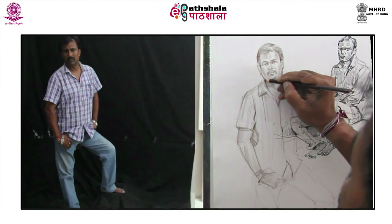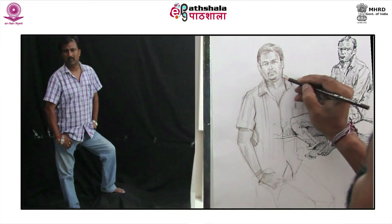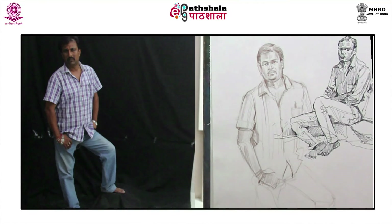Start adding the darkest tone to the already prevailing lightest and middle tone of the neck. Darken the edges of the collar and start defining the shape of the legs. Keep on scribbling across the creases of the cloth. The mind will calculate the shape and depth even before the final touch.